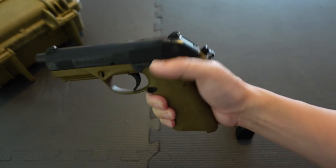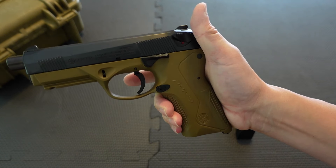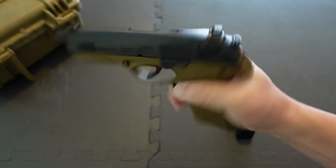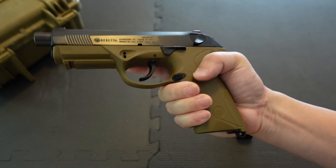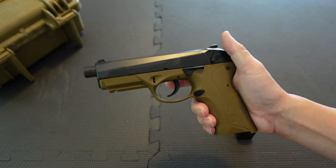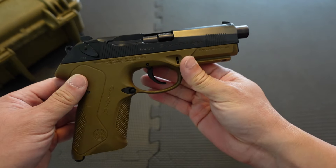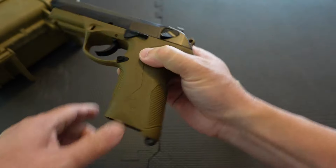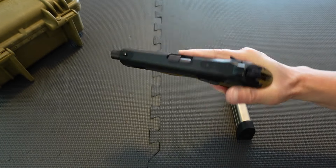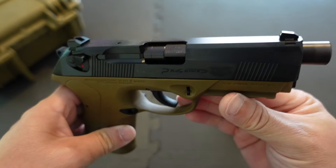Unfortunately this is a decock safety system. Double action on the first shot, single action on subsequent shots. When you want to decock, you grab one of these bat wings and push it down — it stays down, decocks the hammer, and puts it on safe. I don't like that for a carry or duty weapon; it should bounce back up so it's not on safe anymore. Red means you're dead.